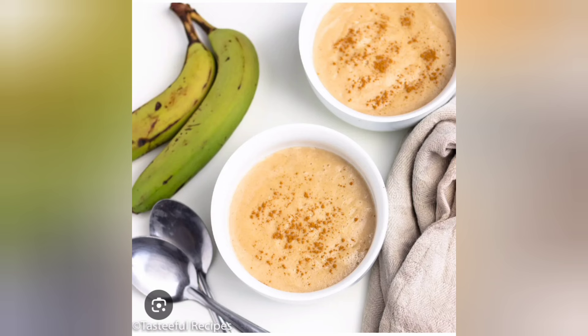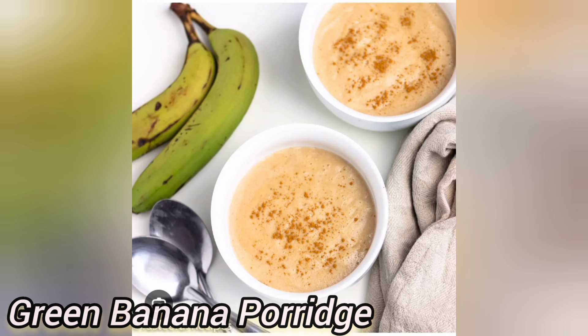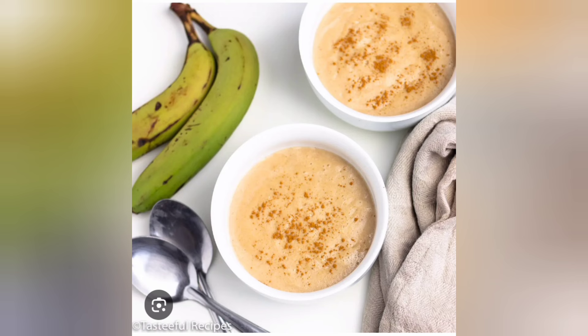Another recipe you can use green bananas for is banana porridge. For those of you who love your porridge, you can use green bananas to prepare it. If you have never tried banana porridge before, this is the perfect time to give it a try. I'm sure you're going to love it and enjoy the green banana porridge, so give it a try!